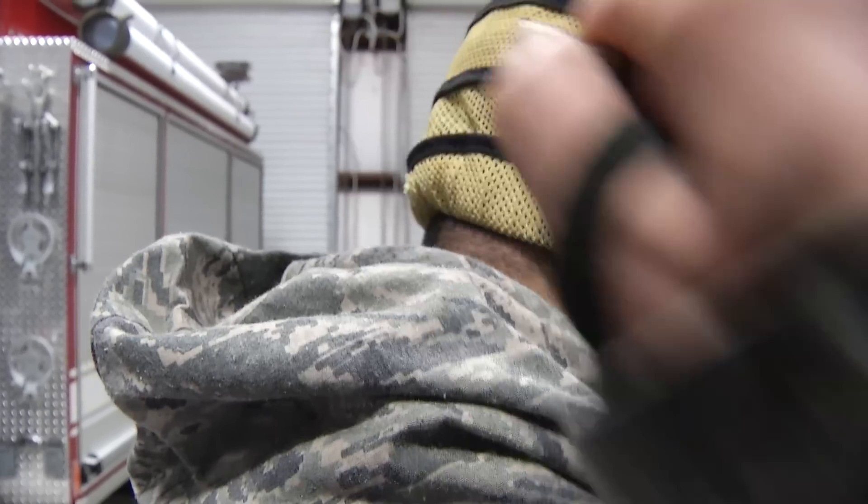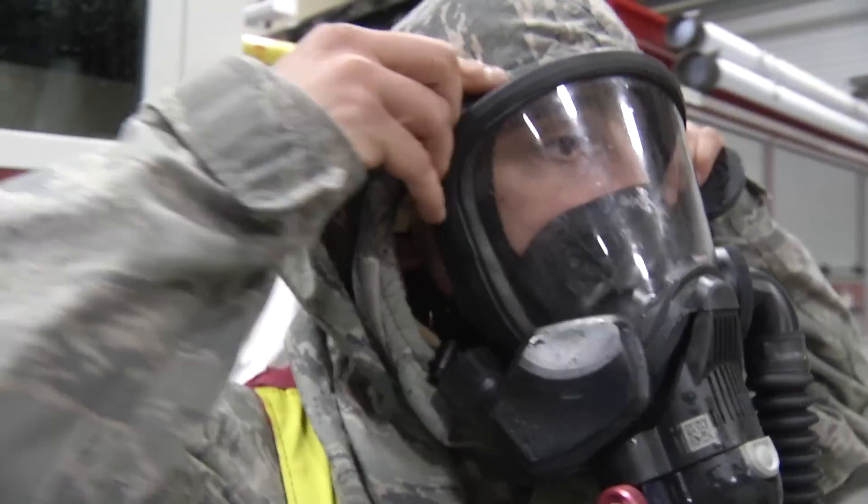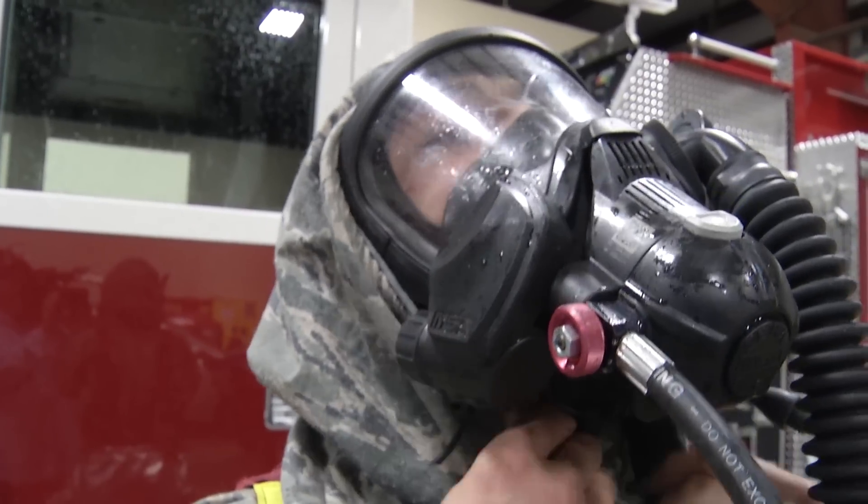There's also a new fire-rated chemical protective hood that can be worn with both of the breathing masks that Air Force firefighters use, eliminating the need to wear two hoods. Not having to wear a Nomex hood underneath reduces weight and reduces overall fatigue from the firefighters.